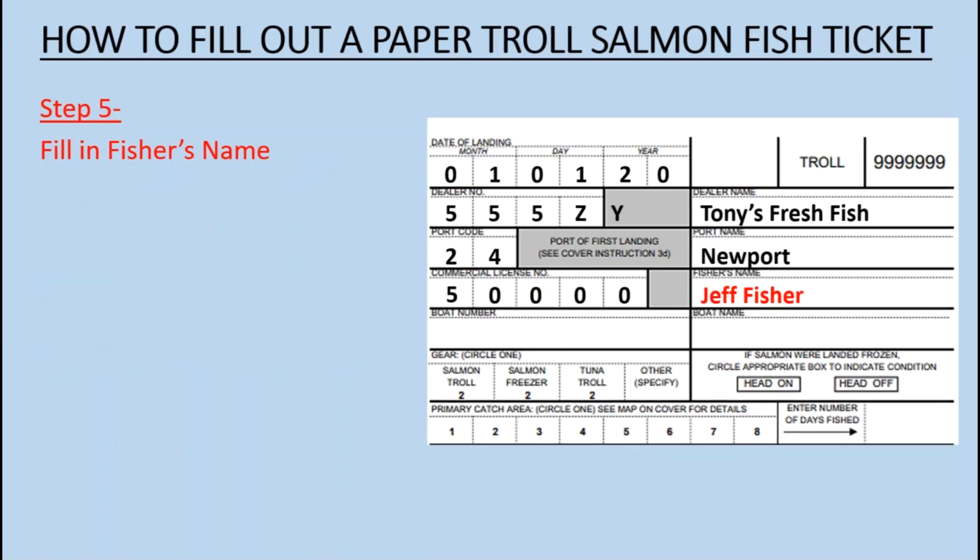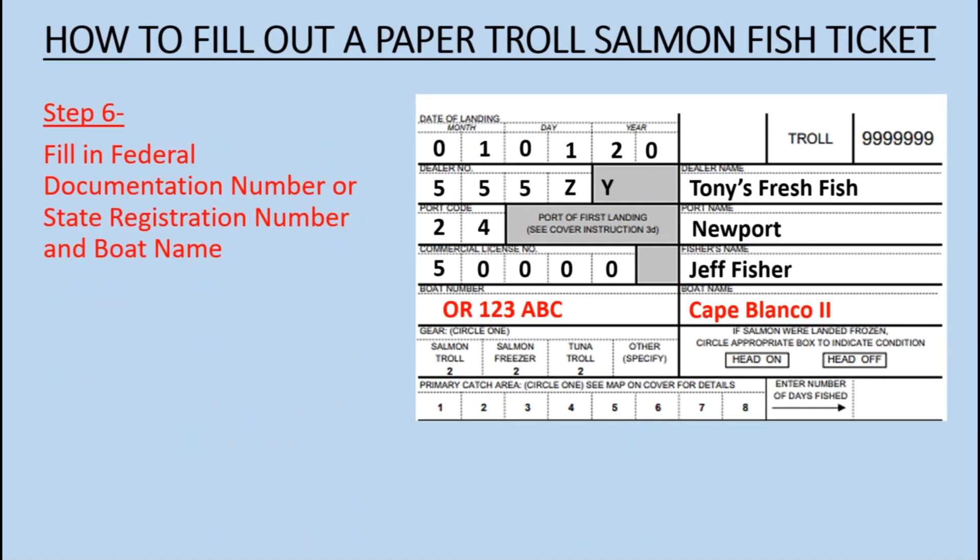Step 5: Fill in the Fisher's Name. Step 6: Fill in the Federal Documentation Number or State Registration Number and the Boat Name.